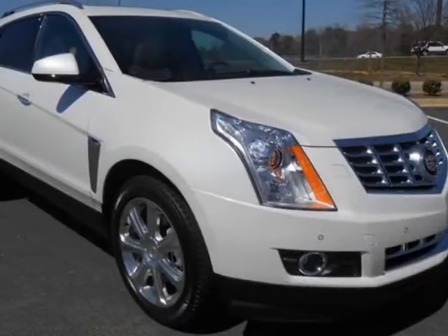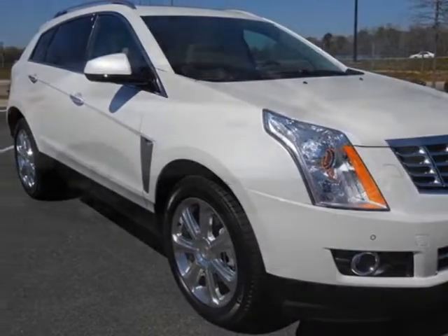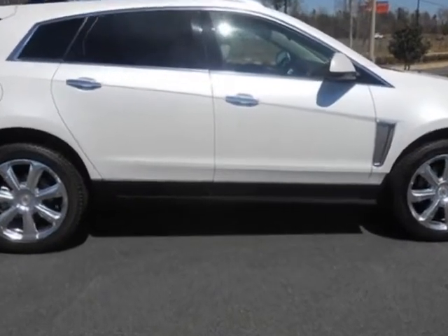Come take a look at this new 2013 Cadillac SRX. For your protection, this vehicle has a full factory warranty.